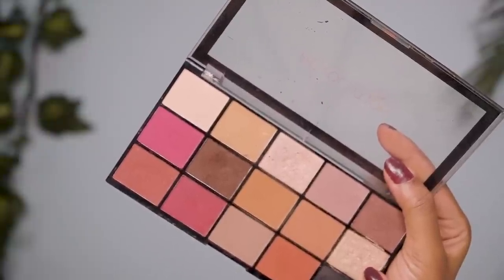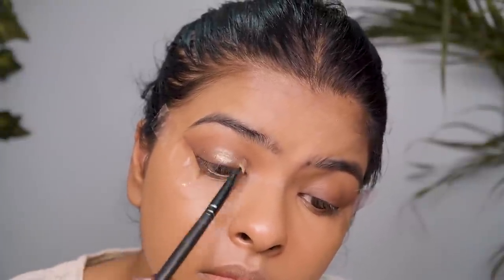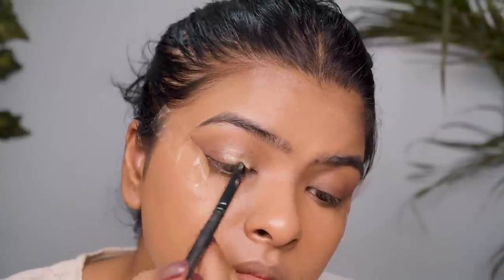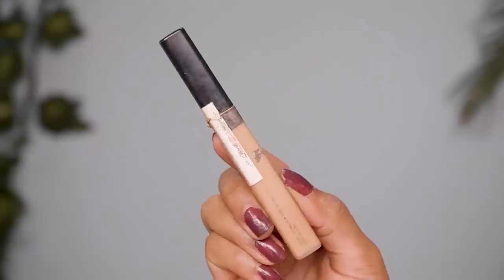Then I picked a gold eyeshadow from the palette in a flat eyeshadow brush and placed it on the inner two-thirds of my upper eyelid — the space left after defining the outer crease. Now it's time to remove the sellotape, and after removing it you can see we got that precise, clean flicked line we wanted. The eye look isn't complete yet but we're getting there.